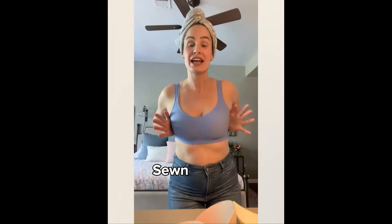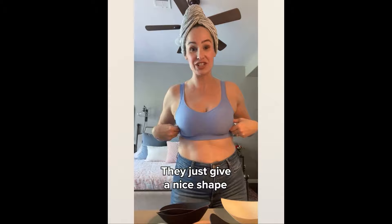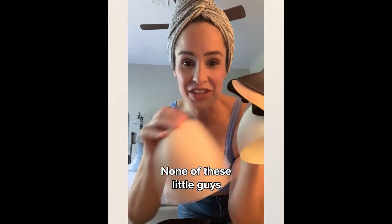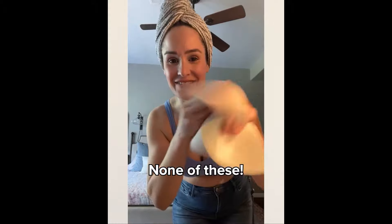Every woman is sick of these. Listen to what Under Outfit is doing: sewn-in pads. They just give a nice shape. They don't give any extra oomph. They stay in the bra — none of these little guys. None of these.